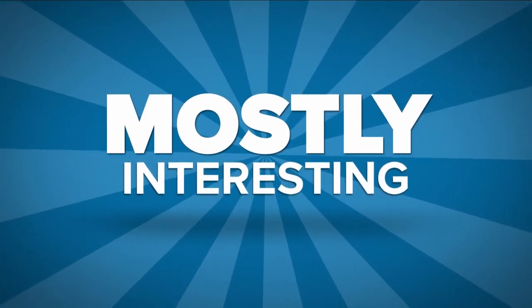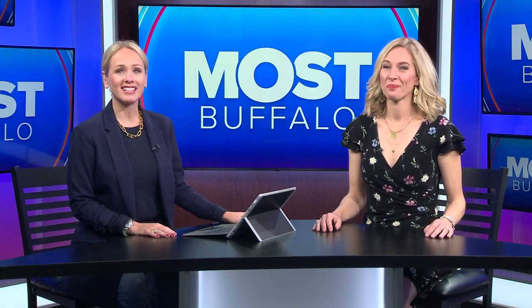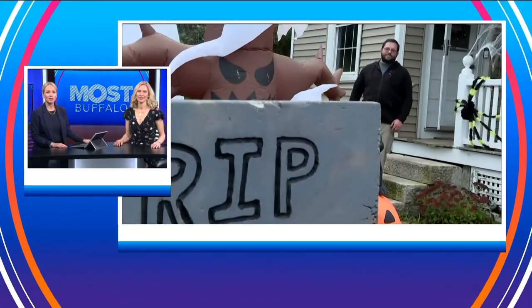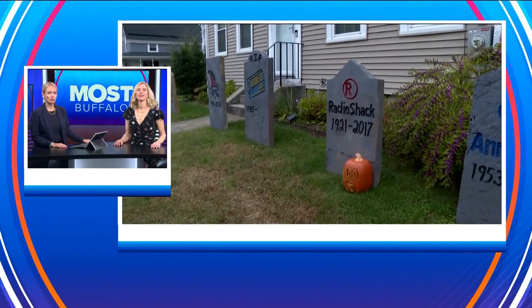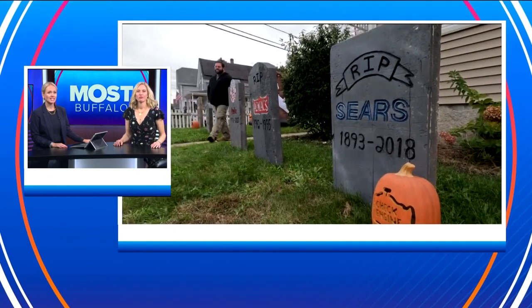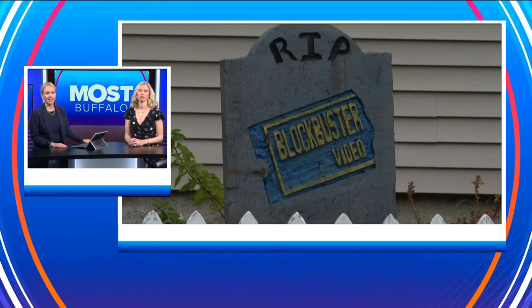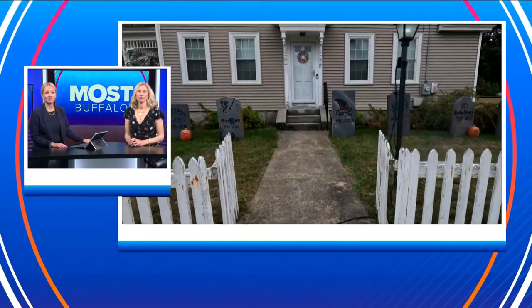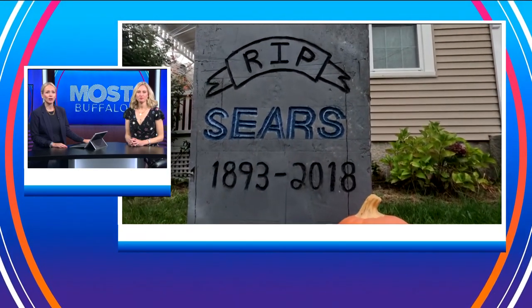Here we go with today's mostly interesting and a bit of a unique twist on the usual Halloween lawn decorations. This comes to us from Smithfield, Rhode Island. A man named Joshua decided to create homemade tombstones dedicated to some of the many businesses and stores that are no longer around — places like Radio Shack, Sears, Toys R Us, and Blockbuster — all represented on his front lawn, including their birth and death dates. Rest in peace.